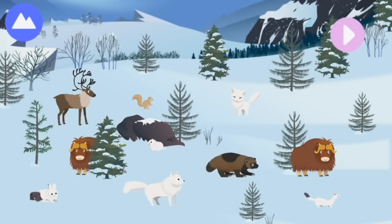The Arctic is home to many land animals that can survive very cold weather conditions with their special bodies. Let's explore Arctic land animals!